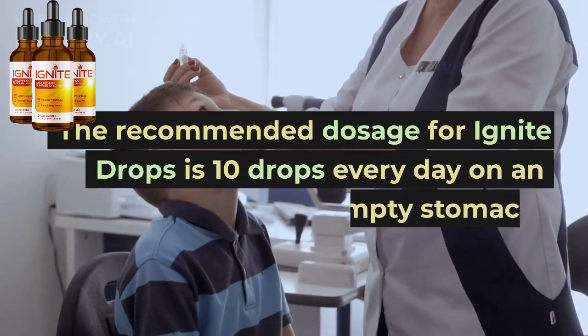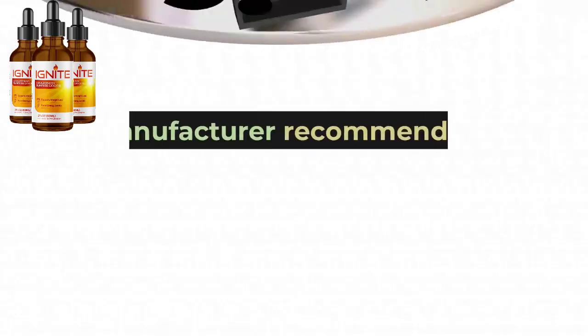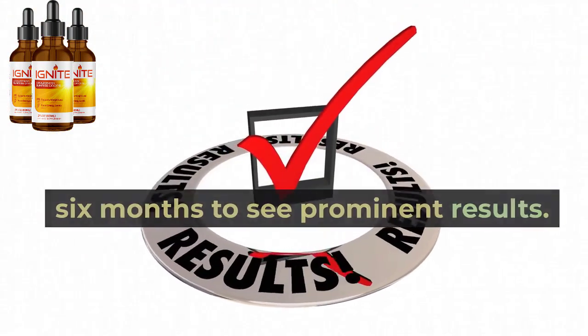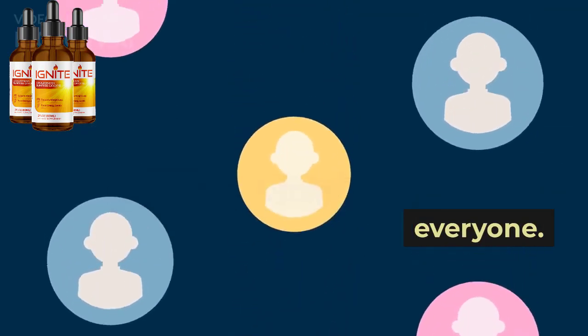The recommended dosage for Ignite Drops is 10 drops every day on an empty stomach. The manufacturer recommends using Ignite Drops consistently for three to six months to see prominent results. Though some users have reported seeing a change in a few weeks, the outcomes cannot be the same for everyone.